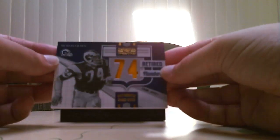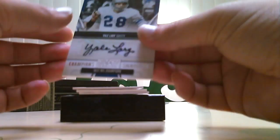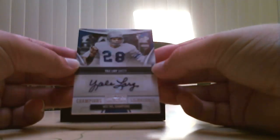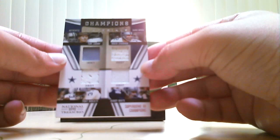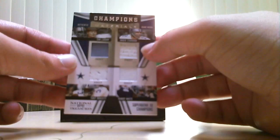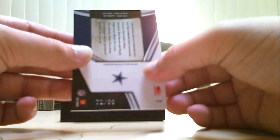Next one we have is for the Rams — a Merlin Olsen jersey, game worn, retired numbers. This is number 25 of 25. Next card is for the Lions — Yale Larry, never heard of him — Champion Signatures, 1952 NFL Champions, numbered five of 30. Nice hit for the Lions. And we have a four-material card for the Cowboys: Randy White jersey, Roger Staubach jersey, Tom Landry jacket, and Tony Dorsett jersey. Numbered 99.